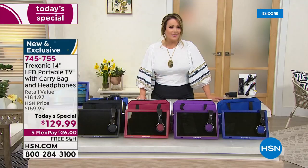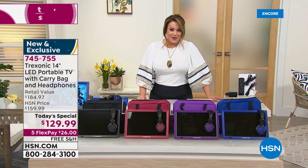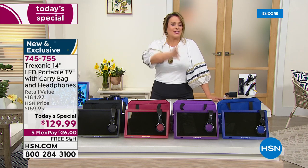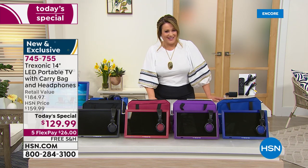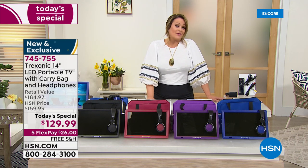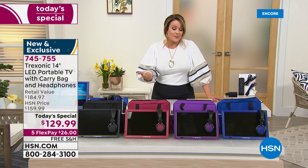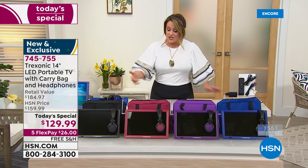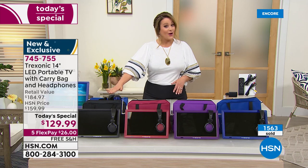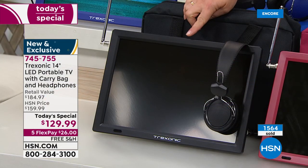You're getting a brand new TV shipped right to your door — or to mom's door for Mother's Day, or dad's door for Father's Day, or a favorite friend — for $26 tonight with free shipping and handling. It's the lowest price we've ever done on the Treksonic and the first time as a Today's Special. Choose your color quickly — we are very busy.